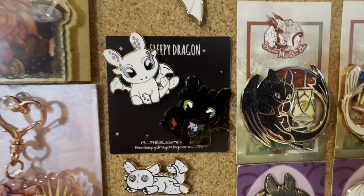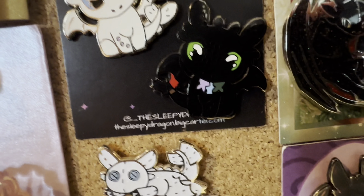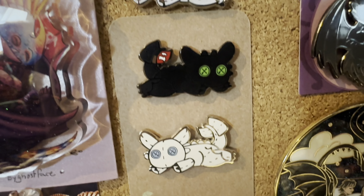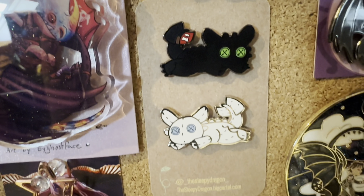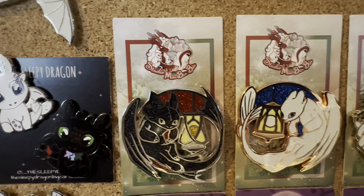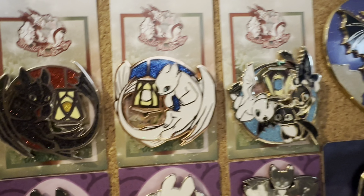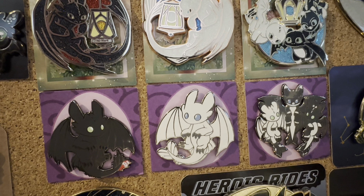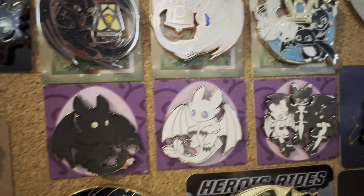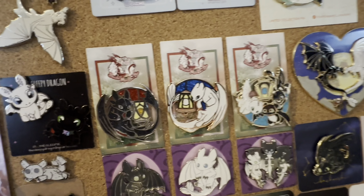Then next to that we have the Sleepy Dragon pins — we have a Light Fury and a Toothless with fishes. And then the Posh set: a glittery Light Fury and a normal Toothless with Light Fury. And then we have the Studio Min Bin set, which has the Toothless with the lantern, Light Fury, and Night Lights. I thought that all matched really pretty together.